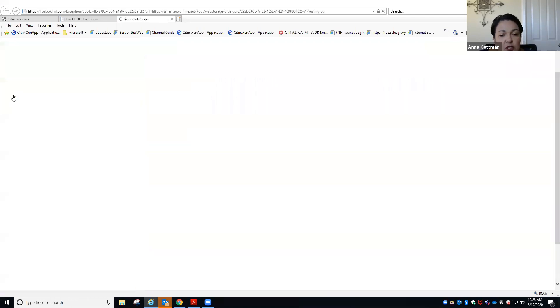The vesting PDF — this is what I was talking about when your seller is not matching your listing agreement.